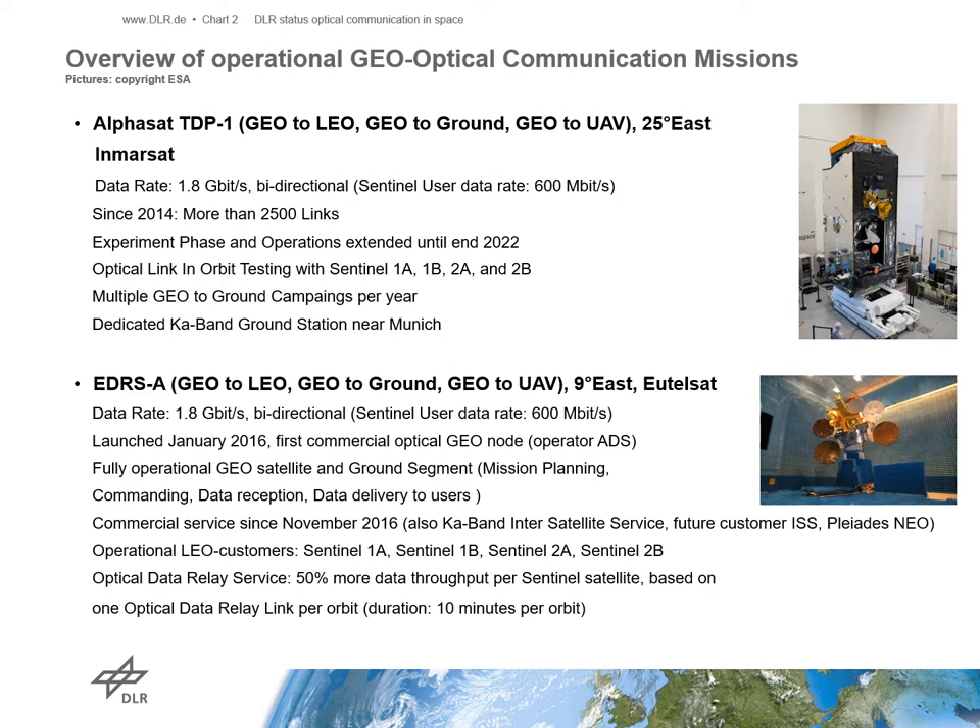Since 2016, the first EDRS GEO node, called EDRS-A, is operational. The satellite is located at 9 degrees east and operated by Eutelsat. The data relay system is operated by Airbus Defence and Space. The LCT and Ka-band downlink payload is able to support a user data rate up to 1.8 Gbps. Besides the optical payload, a Ka-band ISL payload, which supports data rates up to 300 Mbps, is also available.